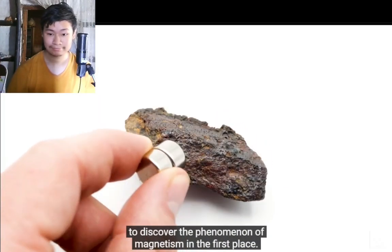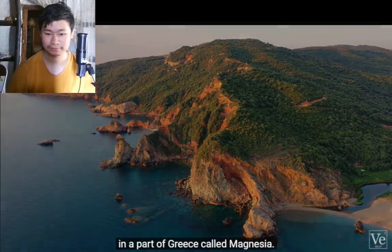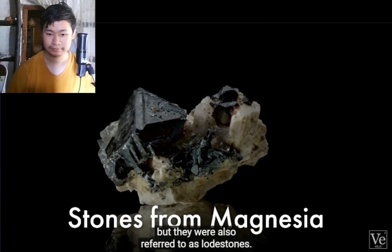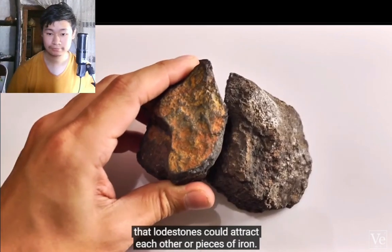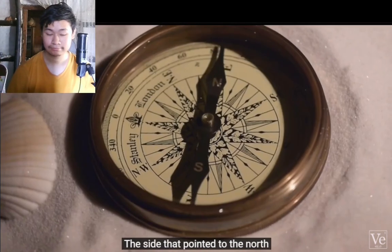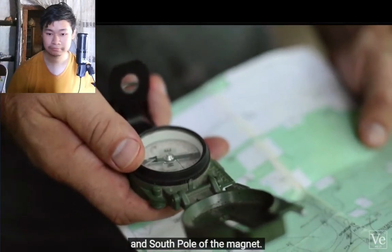Magnetite is actually the mineral that led people to discover magnetism in the first place. At least 3,000 years ago, naturally magnetized pieces of magnetite were found in a part of Greece called Magnesia — that's actually where the word magnet comes from. In Greek, they were called stones from Magnesia, but also referred to as lodestones. It was discovered that lodestones could attract each other or pieces of iron, and by the 11th century in China, magnets were used to make a compass needle that always pointed in the same direction.